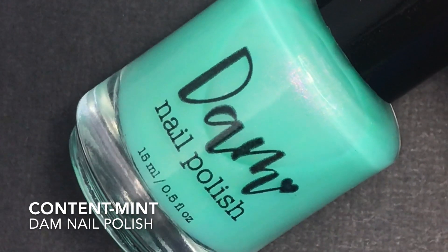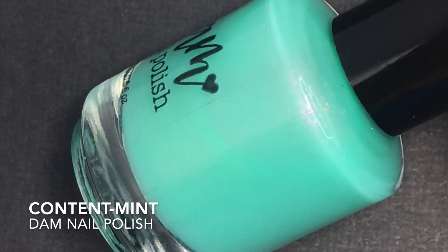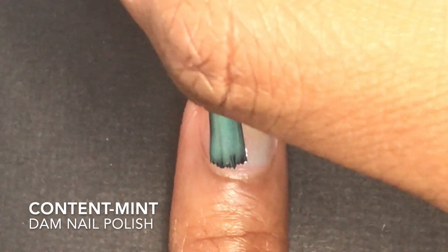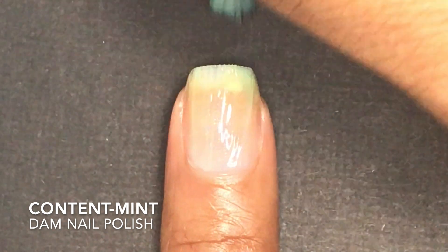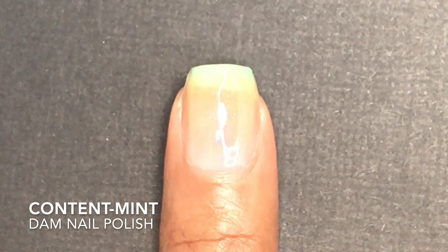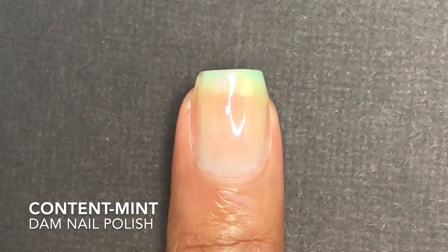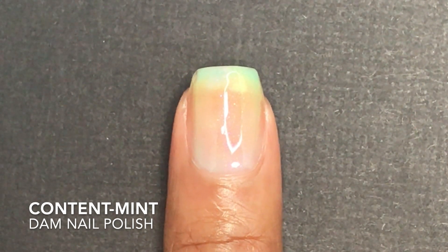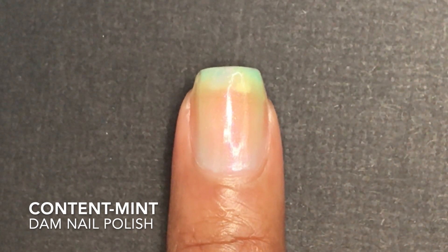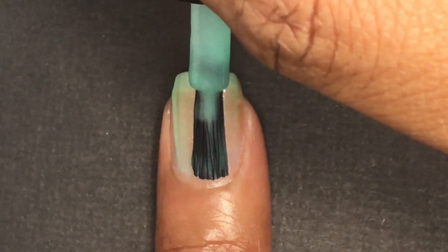This next nail polish company is kind of new to me — it's called Dam Nail Polish. The color is called Content-mint and it's a really pretty sheer mint color with a pink-purple shimmer inside. It had a really great formula; it was very sheer on the first coat, but it's supposed to be sheer, so you won't be able to get it completely opaque.